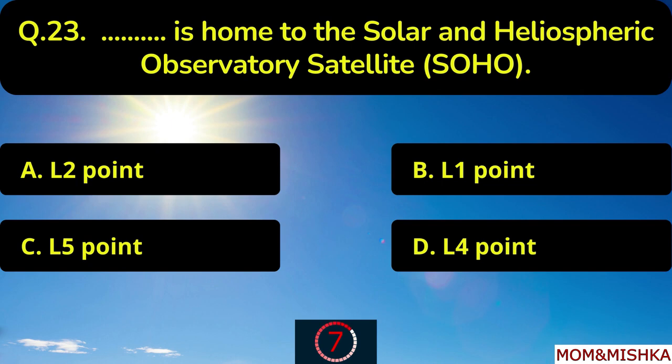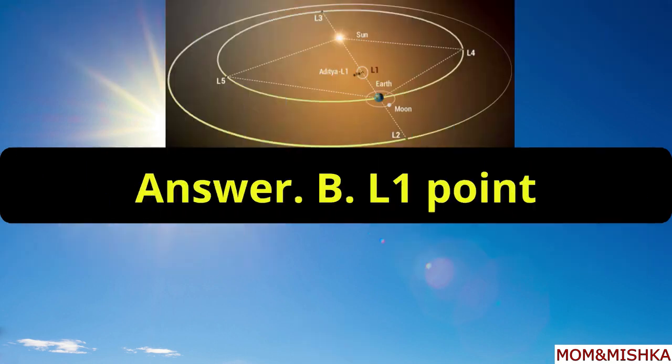Blank is home to the Solar and Heliospheric Observatory Satellite, SOHO. L1 point, option B.